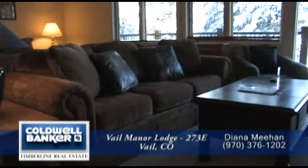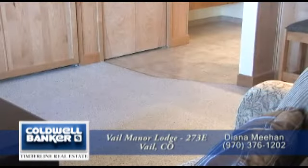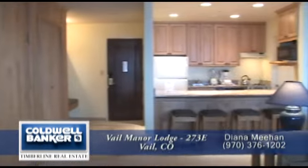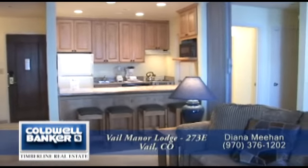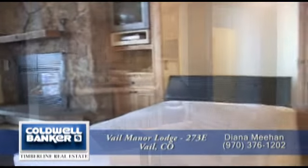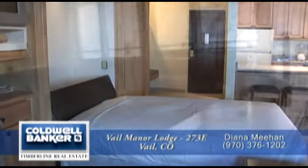This condo has been beautifully decorated and appointed with neutral carpet and comfortable furniture for you and your guests. It comes completely furnished — just pack your toothbrush. You'll also appreciate the Murphy bed for those times when you have additional guests staying in the condo.